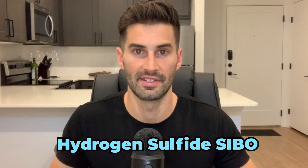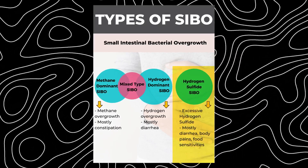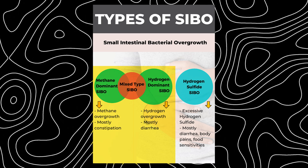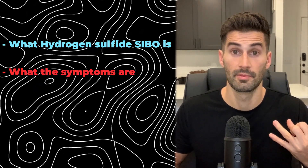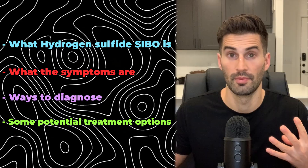Today's video is going to be a complete overview of hydrogen sulfide SIBO and include recent data on this condition from a group of case studies. Hydrogen sulfide SIBO is a lesser studied type of SIBO — there is not nearly the amount of data on it compared to hydrogen dominant SIBO or intestinal methanogen overgrowth, which used to be called methane dominant SIBO. This video will cover what hydrogen sulfide SIBO is, what the symptoms are, ways to diagnose it, and some potential treatment options.